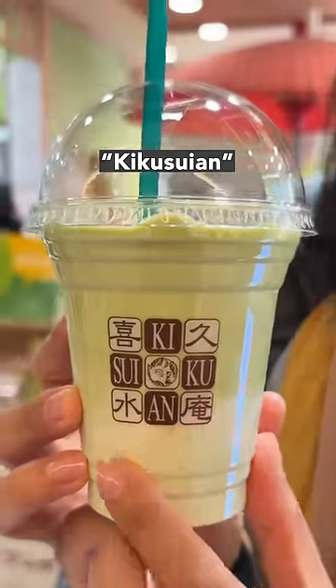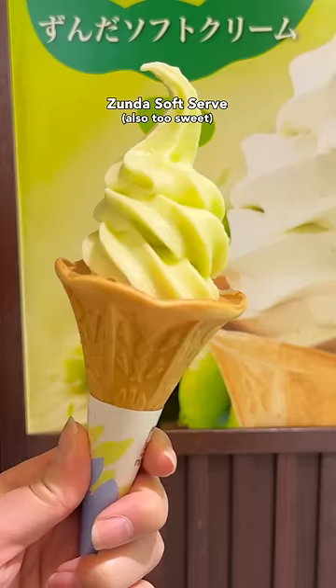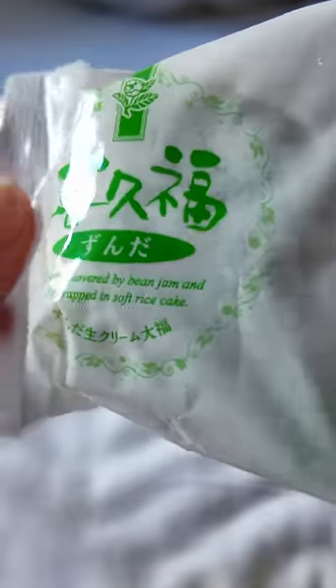But a place in Sendai also serves it in different ways. You can get Zunda Milkshake, Zunda Soft Serve, and my favorite — Zunda with cream wrapped in mochi. It's called Kikufuku.